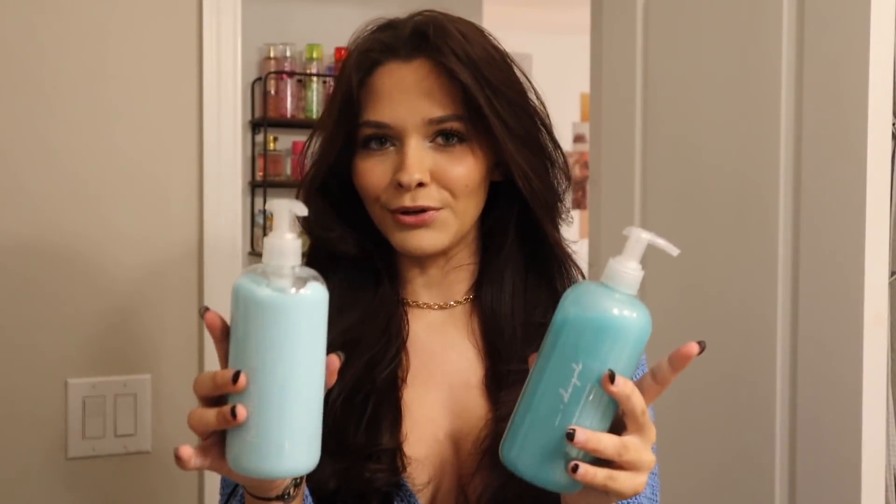Here's a before of what my hair looked like — super oily, very dry, with no volume at all. And here's the after: it's super flowy, super soft, and has so much volume. I like to switch it up every time I order, and this time I went with blue — it's so pretty.